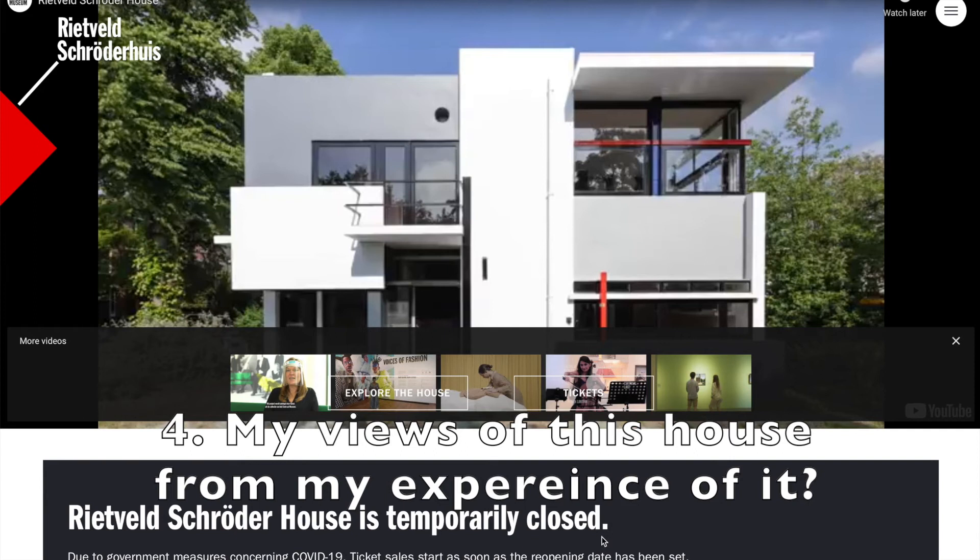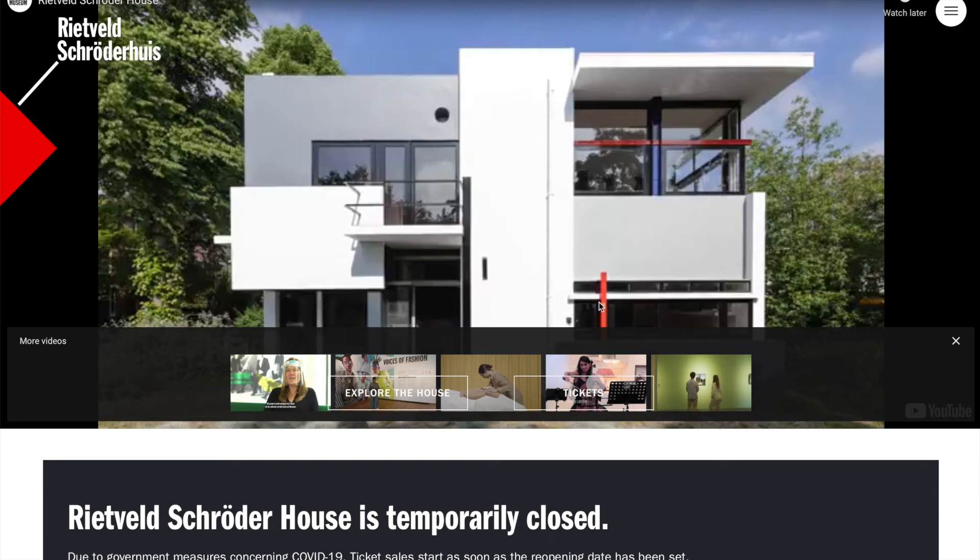Finally, what are some of my views on this house and my experience of it? I really recommend — when things get back to normal and it's safe to travel — that anyone interested in learning more about De Stijl, this artistic movement from the Netherlands, should really check out this house. You'll probably get a better sense of what this movement was about and how it influenced architecture as well as painting and furniture.